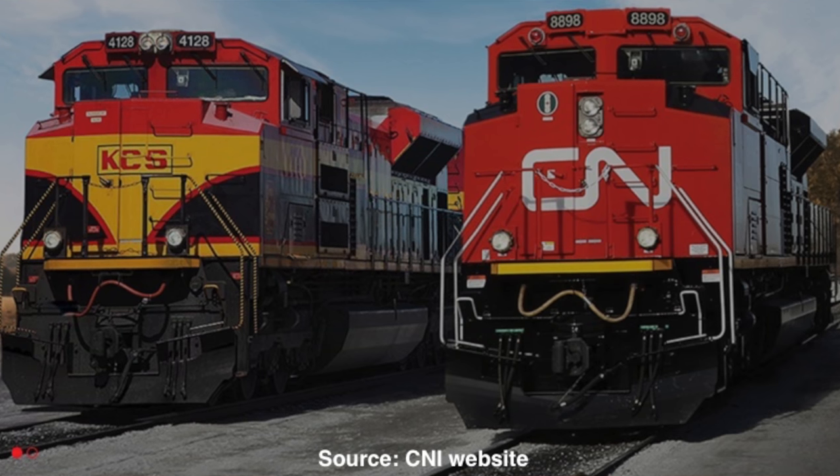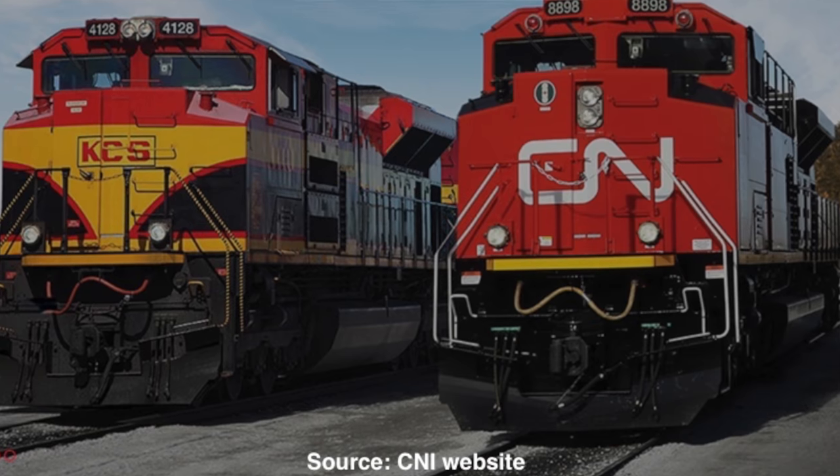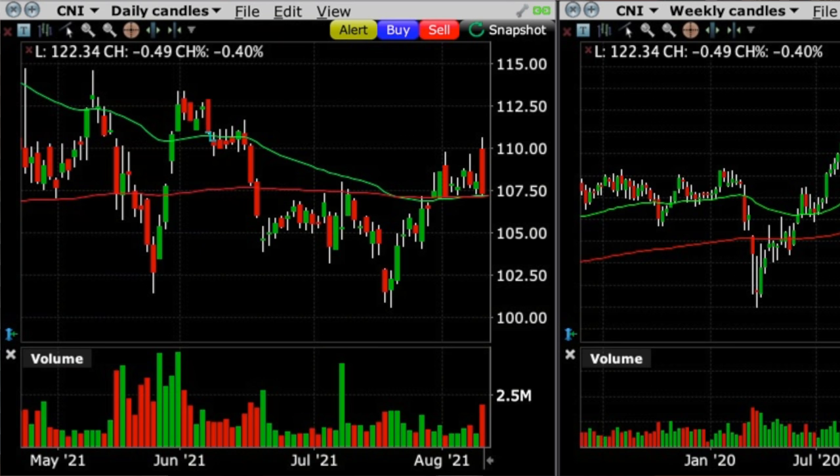The first trade I want to talk through are the put options that we sold in the railway company. If you're like me, you like trains, so it's nice to trade in a company I've been watching for quite a long time but haven't been able to do a trade in. On top of that, it paid us an awesome return. Here you see the chart of Canadian National Railway on the day that we sold our put options.